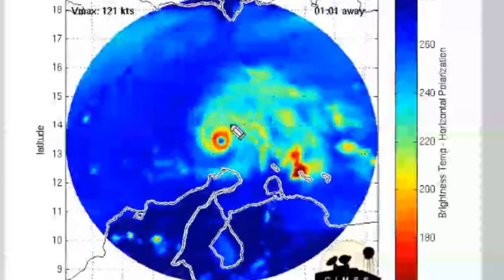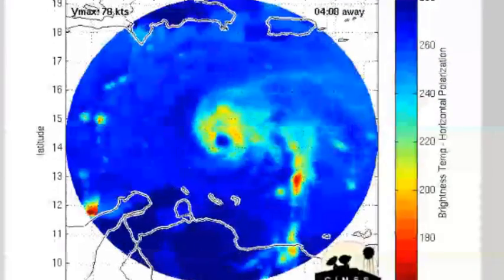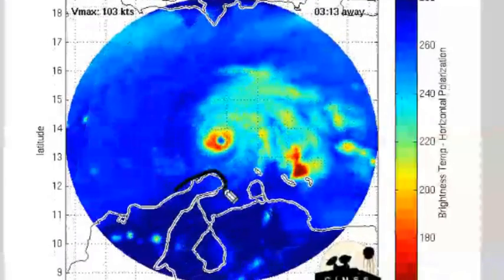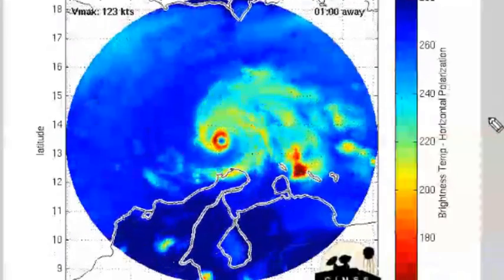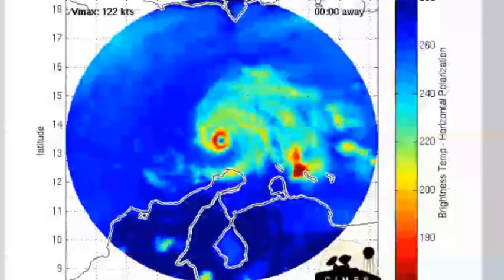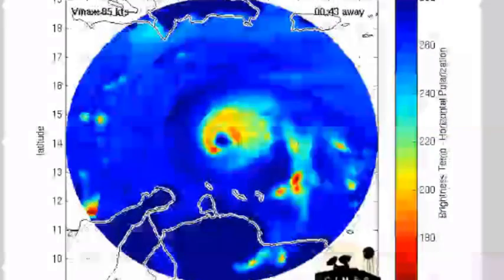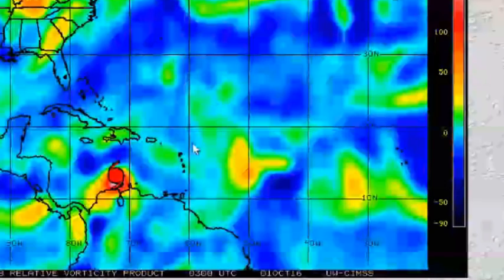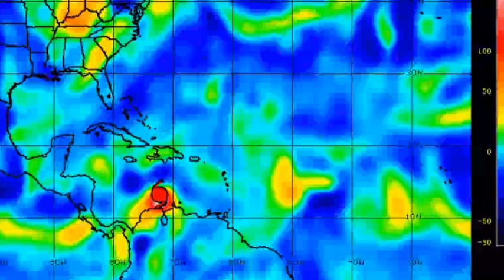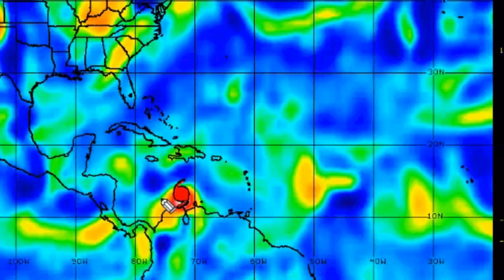These areas over Colombia should already be prepared for hurricane conditions. Jamaica should be watching the storm very closely, but there's no need to panic. Vorticity charts show that Matthew has a very circular shape, with the exception of the area over Colombia.